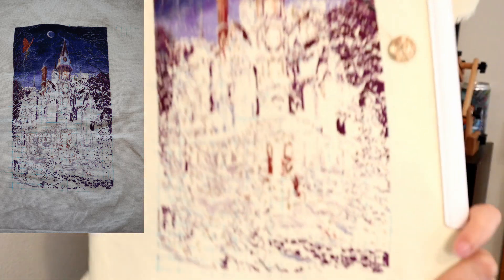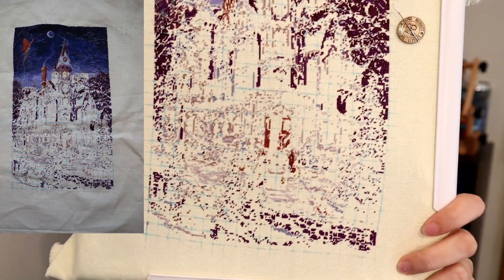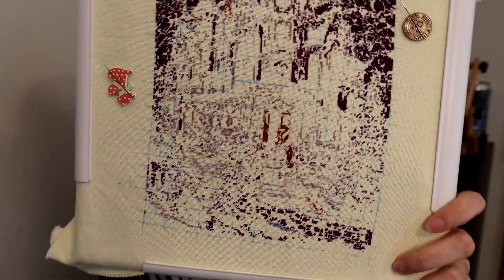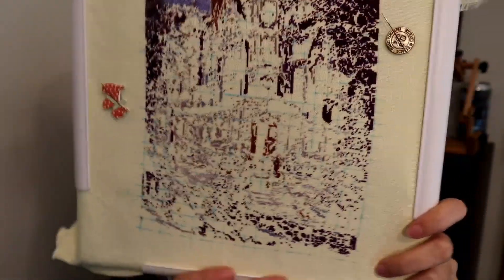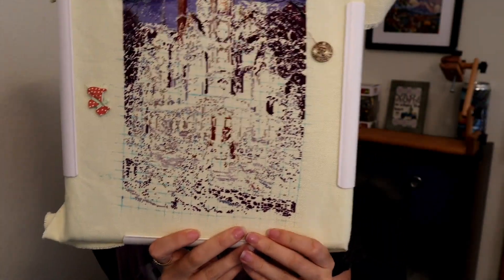Hopefully I actually frame it instead of just putting it with all of my other finished charts. The only other thing that I worked on last week was Mini Home is Where the Magic Is by Randall Spangler, charted by Heaven and Earth Designs. I am going to try and have this finished by November, and to do that I need to do 300 stitches a day, which is my goal.